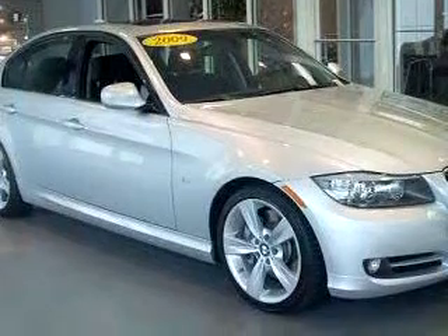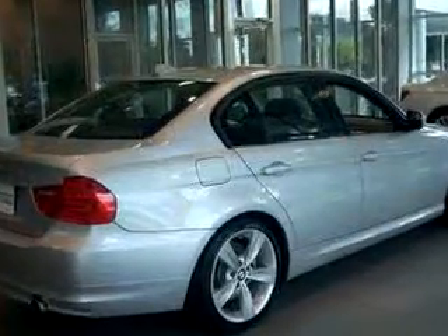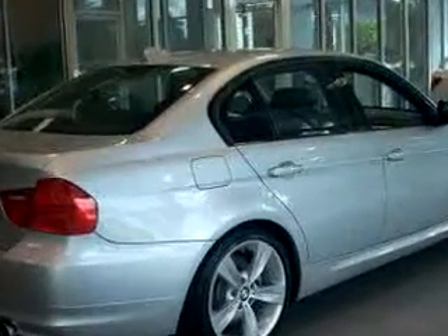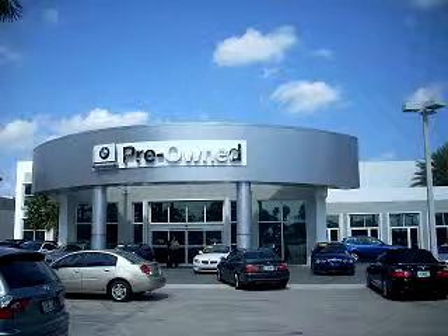Enjoy the drive and have peace of mind in this 2009 BMW 3 Series 328i. See us at Vista BMW of Coconut Creek today. Please come in and check out our extensive inventory of certified pre-owned BMWs today.